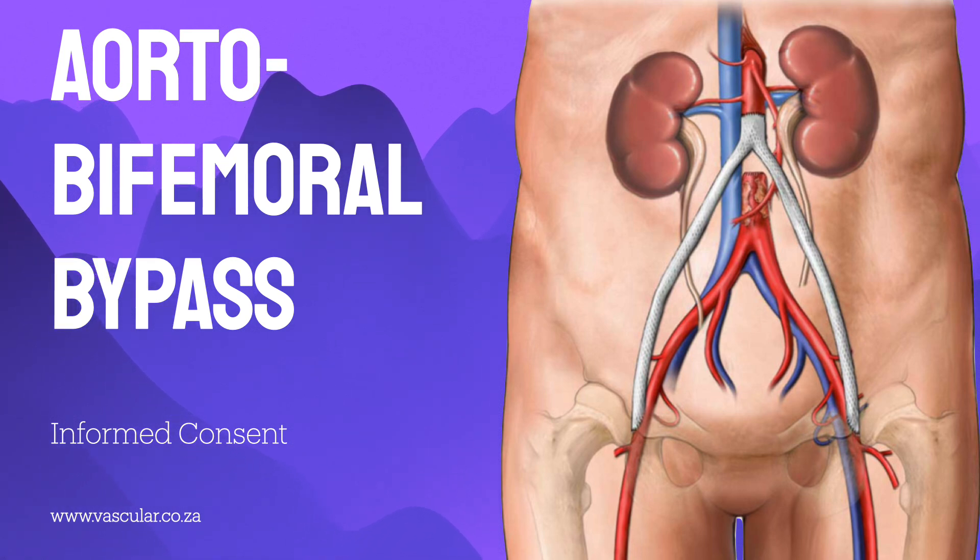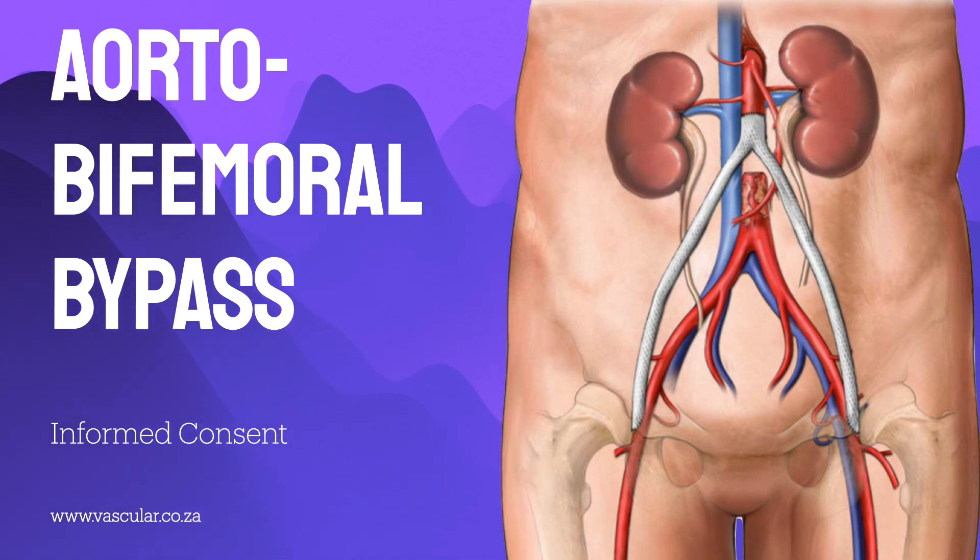The underlying story here often begins with a condition called atherosclerosis. This is essentially a disease where abnormal fatty material called atheroma slowly coats the inside of your arteries — a bit like plaque slowly furring up old pipes, narrowing the flow until eventually it's just a trickle. It narrows the flow, reducing the amount of blood that can get through.